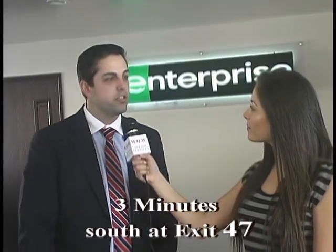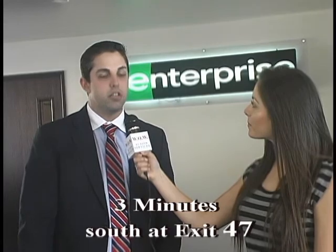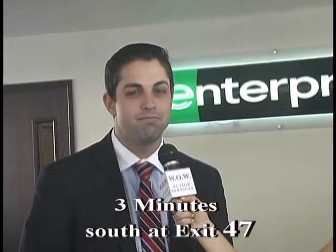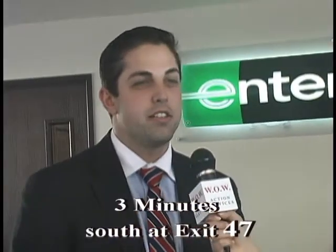I'm Erin Garcia here off of Exit 47 at Enterprise Rent-A-Car, here with Chris talking about the location. This is a new location — we were north of the 10 freeway, and now that we've moved south of the 10 freeway, there's a lot of business that we're able to expand upon. We've got Claremont Toyota right down the street, and a lot of local body shops as well. I'm a student at University of La Verne — go Leos — and it's been awesome.